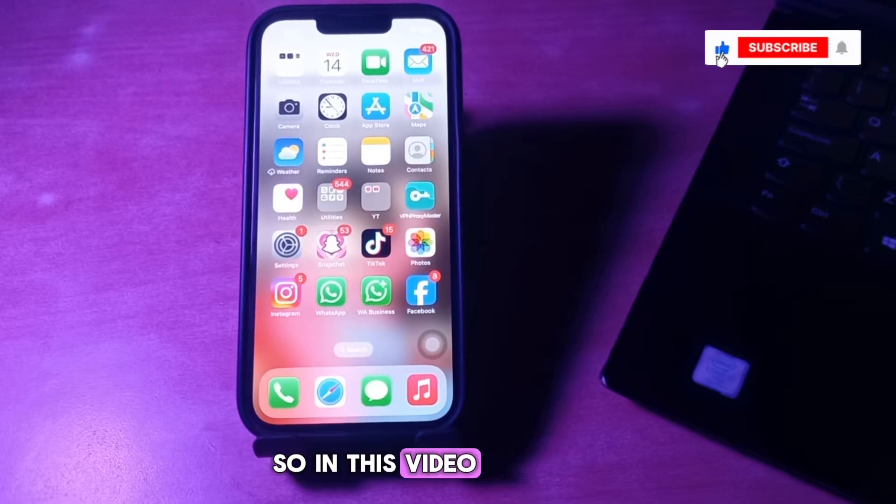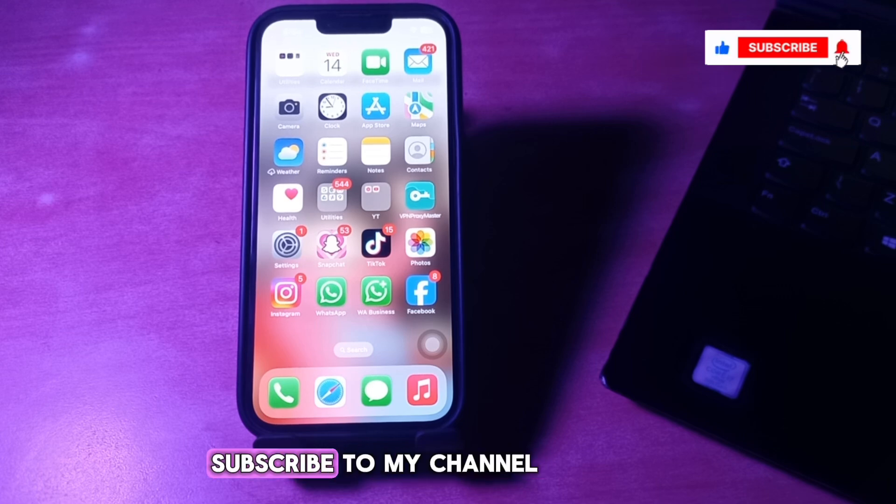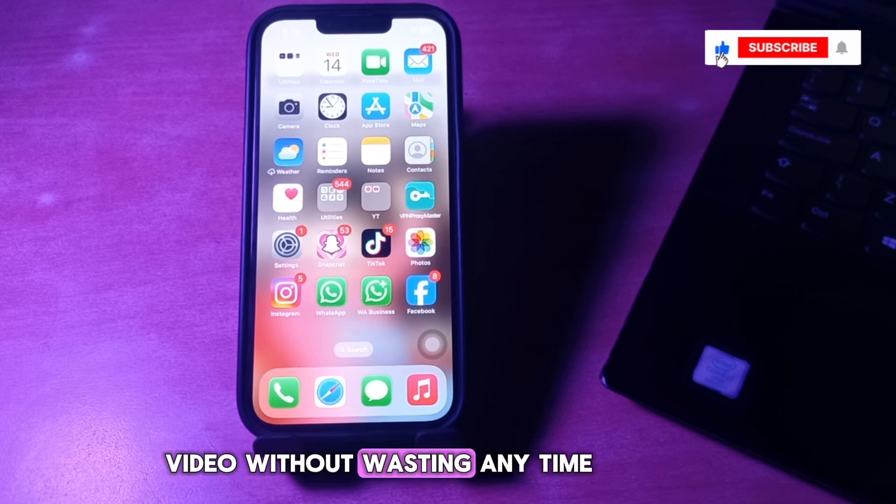Hello everyone, welcome back to another video. In this video I'll tell you how to fix iPhone stuck on verifying update. But first, subscribe to my channel for more upcoming videos and hit the like button. Let's start the video without wasting any time.